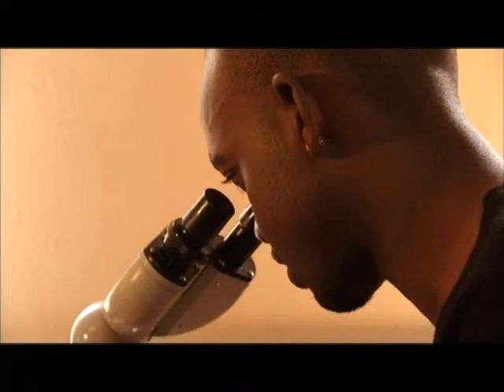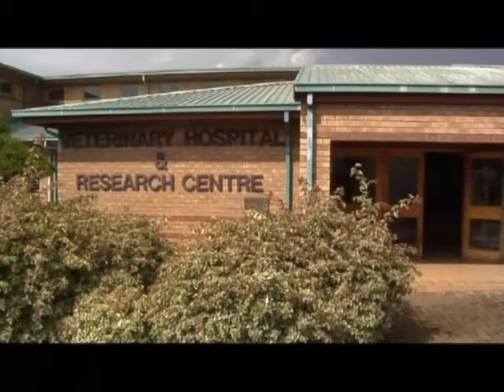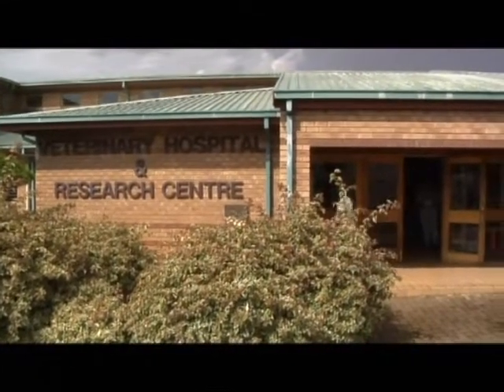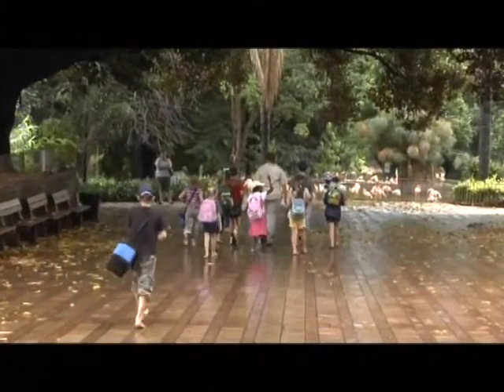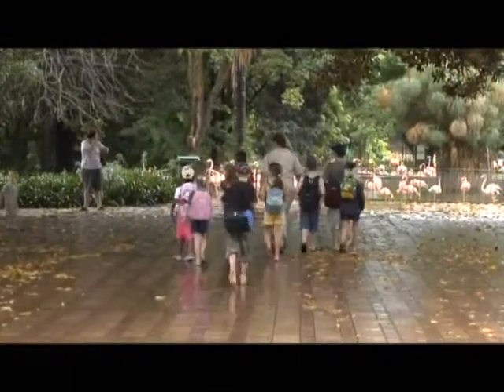The National Zoo's Centre for Conservation Science resides under the auspices of the National Research Foundation. Its funding is received through the NRF from the Department of Science and Technology. Particular emphasis is placed on the creation of knowledge and the enhancement of the public's understanding of the conservation of Africa's biodiversity.